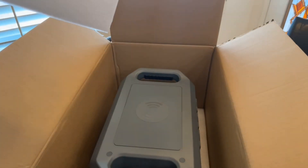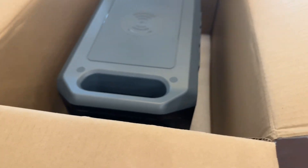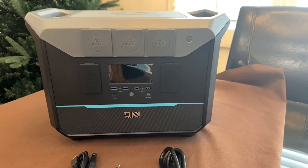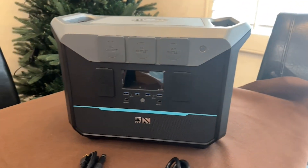First impressions of the unit were of a clean build. It was a little bit heavy to get lifted out of the box, but once out we were able to take a look at everything that we got. It had a nice screen protector on it, as always providing a nice satisfying peel.